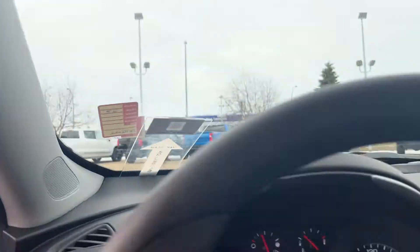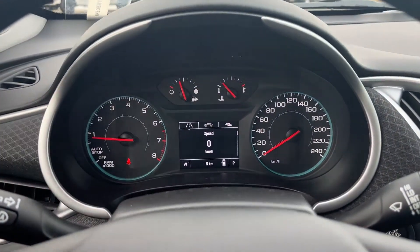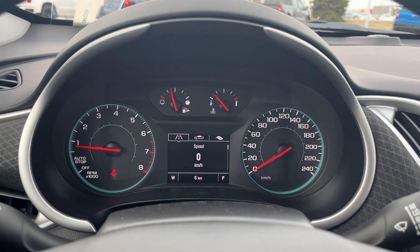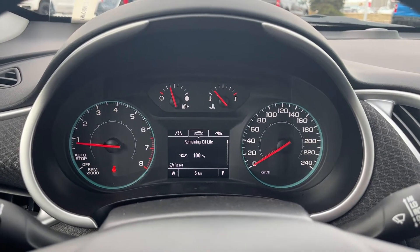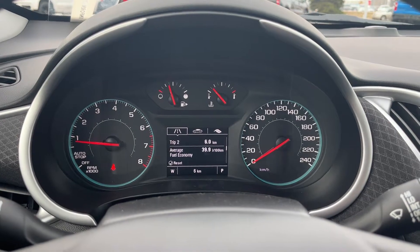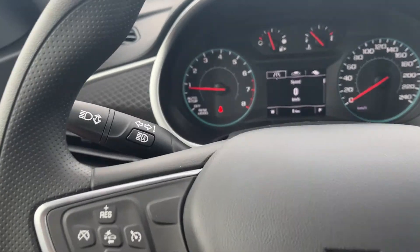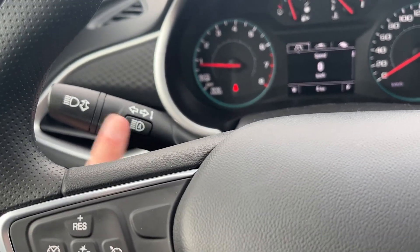Getting into the vehicle and looking above our steering wheel, we have our display cluster with a digital information system in the center. You can see we can customize it with various information including trip computers and a digital speedometer. We also have our high beams on our turn signal.